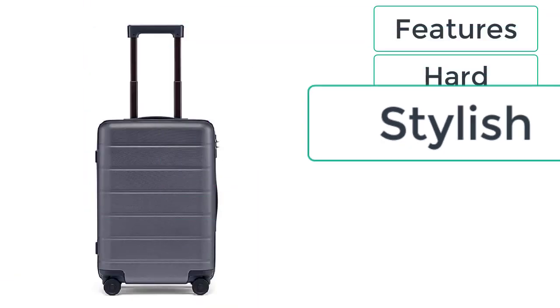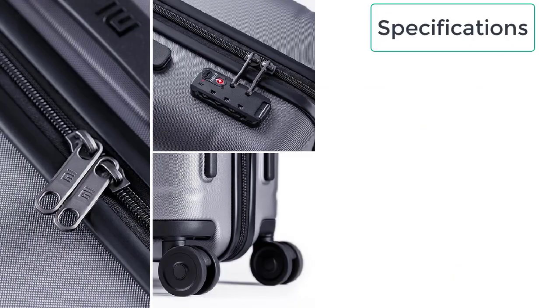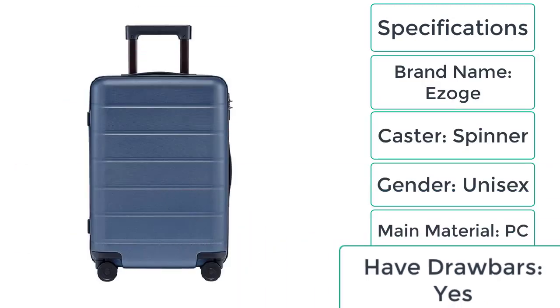These are the features of the travel business luggage: hard, stylish, rugged, formal look, easy to carry. These are the specifications: brand name Ezogay, caster spinner, gender unisex, main material PC, drawbars yes. It is one of its kind and is probably the best luggage you can ever get for yourself.